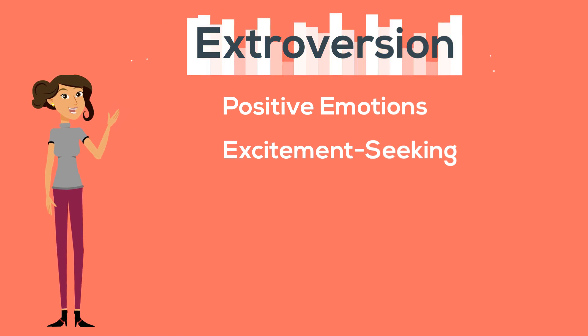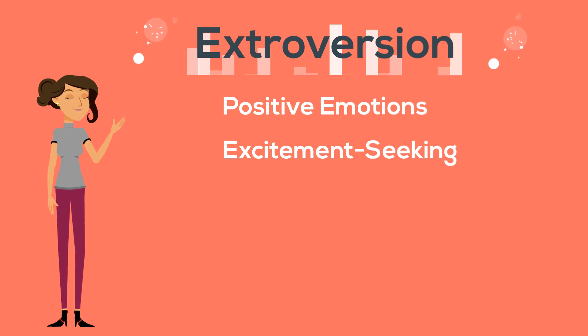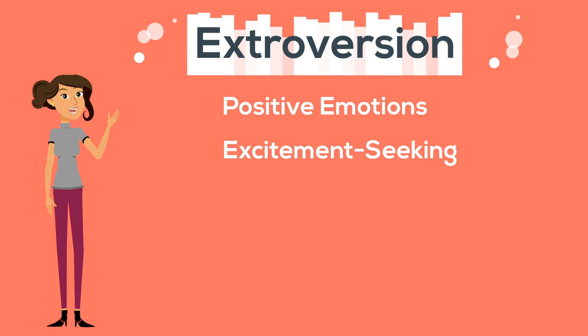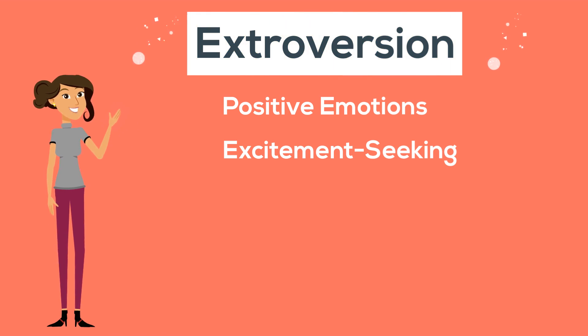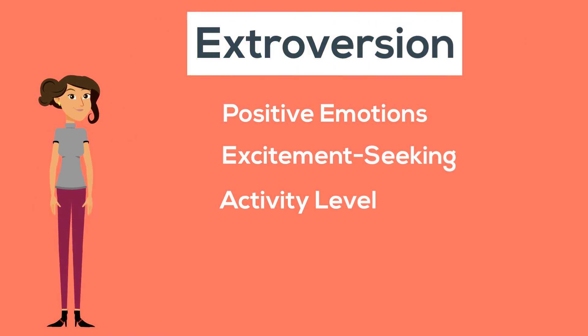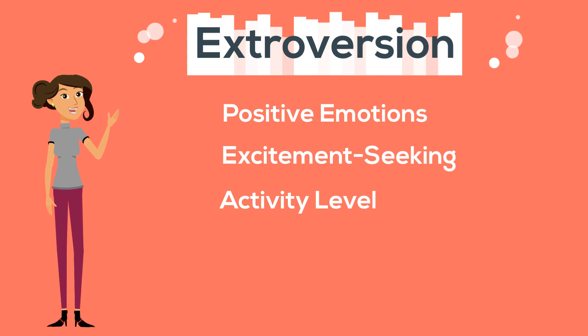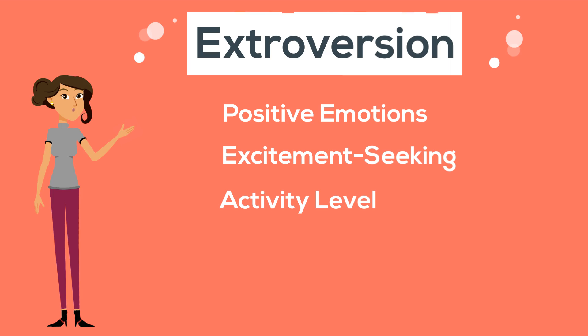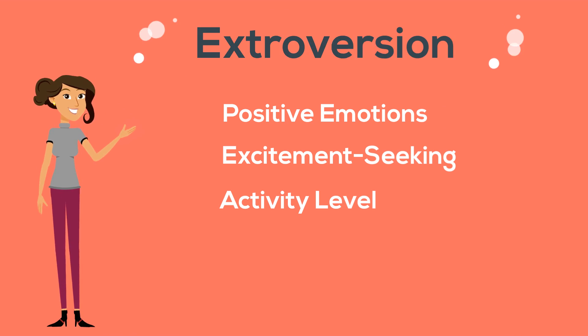Excitement-seeking refers to an individual's yearning for stimulation and intense thrills. High scorers crave excitement and have a disposition for seeking out intense and varied sources of stimulation. Low scorers have less of a need for thrill-seeking and may thrive in roles that would bore those with higher scores. Activity level refers to an individual's inclination to stay active at all times. High scorers are busy and entrepreneurial and will typically be engaged in several different projects all at once. People with lower scores are not necessarily less productive, but prefer to take things at a slower pace, where they're better able to concentrate on each task.